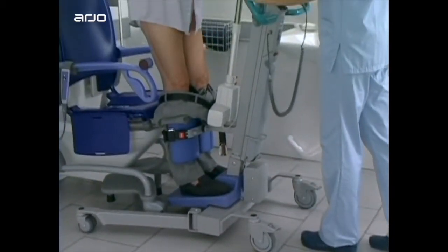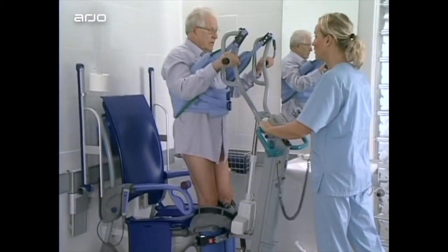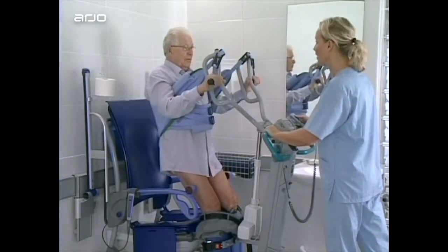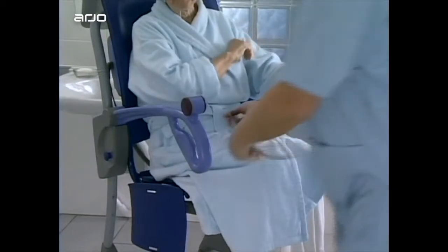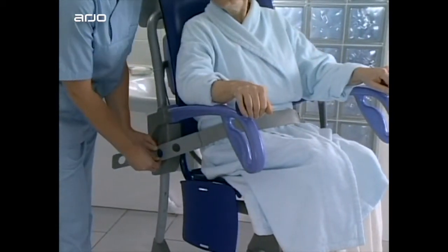Carino can also be used for efficient toileting routines that maintain the resident's dignity. With the easy-to-apply safety belt in place, the resident feels secure.